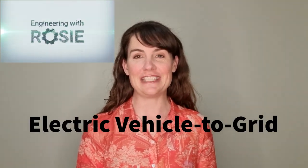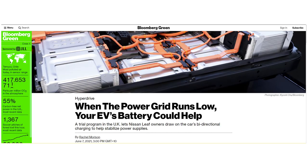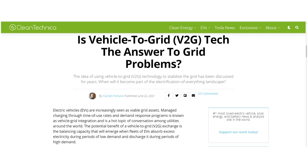Welcome to Engineering with Rosie. Today's video is about vehicle-to-grid technology, V2G, which is something I'm really excited about because it has the potential to help solve some of the most challenging aspects of the clean energy transition.